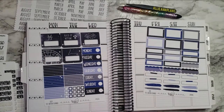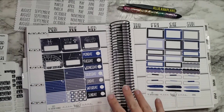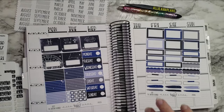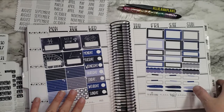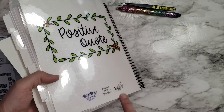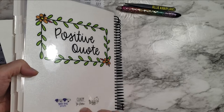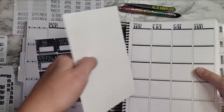Hi guys, welcome back to another plan with me. This week I am planning for the upcoming week of March the 7th through the 13th. I'm using this adorable Penny Pages kit. She's actually one of the collaborators of this planner — this is the Tipsy Dog Designs collab with TPC Nation and Penny Pages.